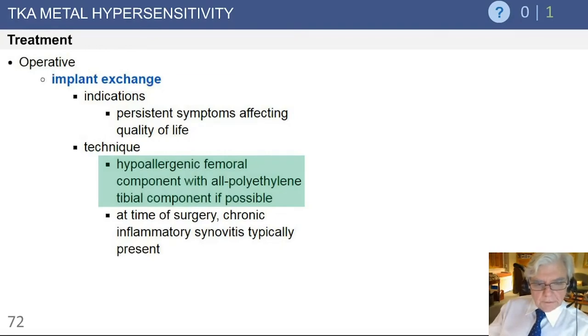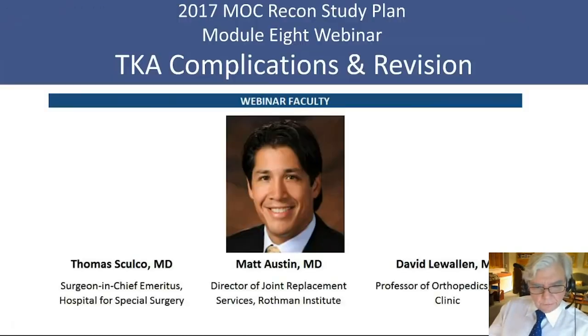The treatment: if one does document a nickel allergy that may be promoting a chronic reaction in the knee, and you appreciate it before surgery, then the use of an implant like an oxinium implant — which has no nickel — is the way to go, and I've done that on several occasions. In patients you identify after surgery where you feel that's the cause of potential failure, you can convert those to an oxinium device.